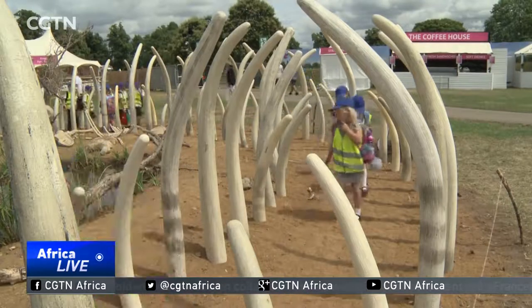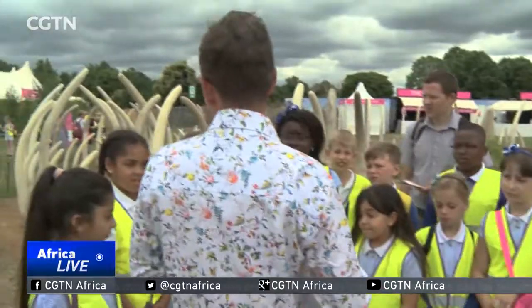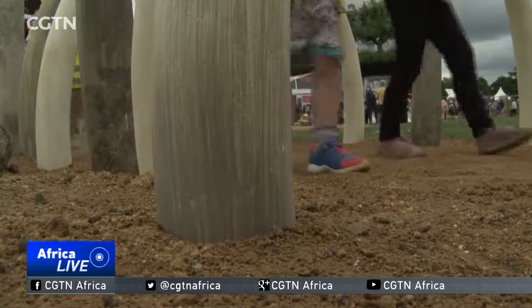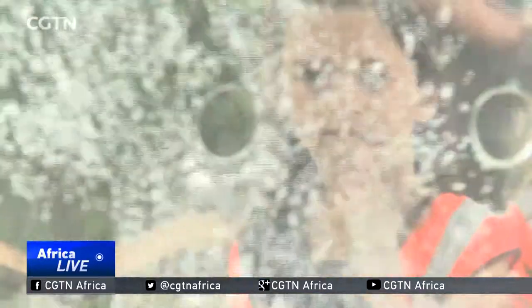a graphic depiction of the poaching crisis facing the African elephant. We're trying to highlight the quantity of elephants that are killed each day. The designers used 80 pairs of artificial tusks to symbolise the average number of elephants slaughtered every day. The garden stands in stark contrast to the more normal flower show exhibits which surround it.